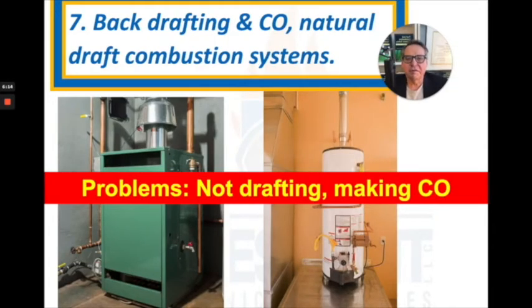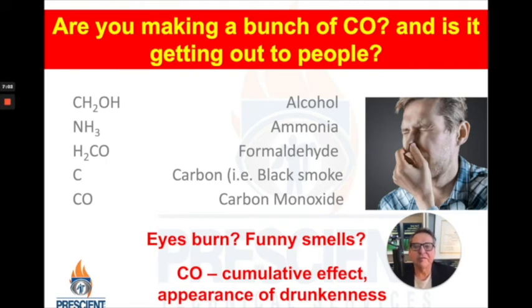Another hazard we should be aware of is backdrafting of flue products in a piece of combustion equipment, like the boiler shown on the left or the hot water heater shown on the right, and the generation of CO — carbon monoxide. If we're not getting flue products out of the facility and they contain a lot of CO, very bad things could happen. When the combustion process is not occurring properly, we can make alcohol, ammonia, formaldehyde, or just black soot. All of these are surrogate indicators that we're making carbon monoxide — it means the combustion process is not going as planned.